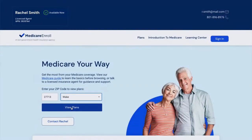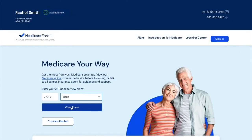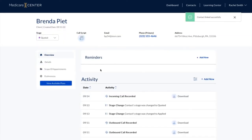Your Medicare Center agent phone number is also displayed on your site, so that your incoming calls are automatically recorded. You can easily link them to your contacts in Contact Management, where they'll be stored for 10 years, per CMS requirement, for free.